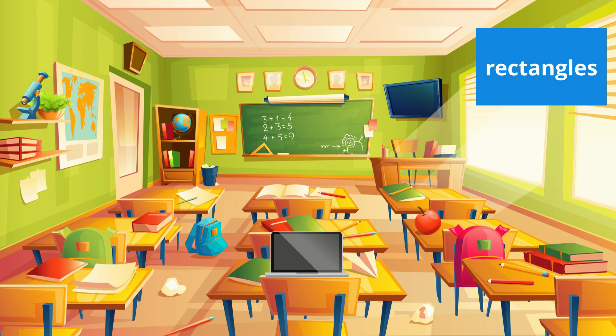Look at the blue rectangle in the corner. What other rectangles can you find in this picture? The blackboard is a rectangle. The bookshelf is a rectangle. The TV is a rectangle. The computer screen is a rectangle.